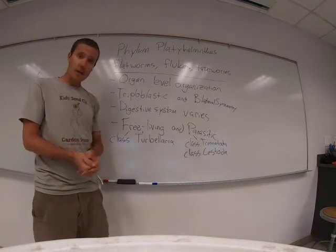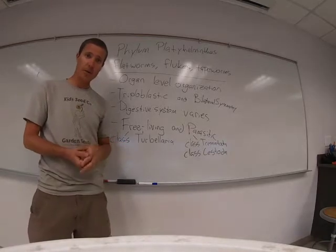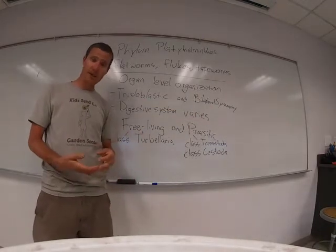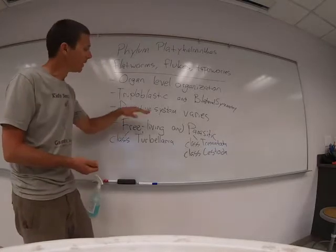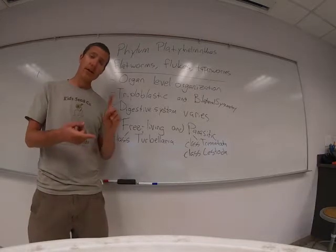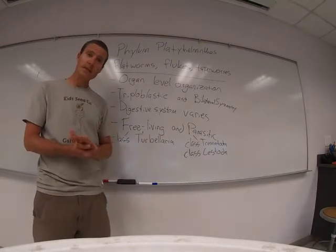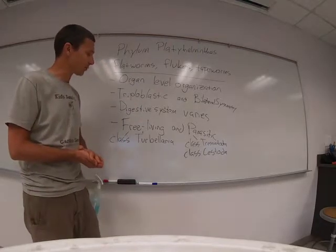These guys are a little more complicated. They do have organ-level organization within their bodies, so they have a distinct nervous system. They have bilateral symmetry with a head that often contains many sensory organs, and they are triploblastic with those three layers: the ectoderm, mesoderm, and endoderm. They don't have a coelum — we'll see coelums or body cavities starting next week, but these guys are triploblastic.